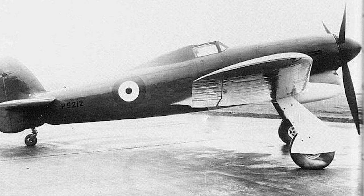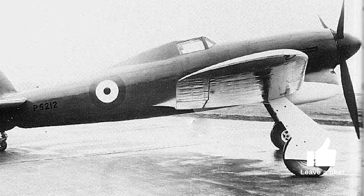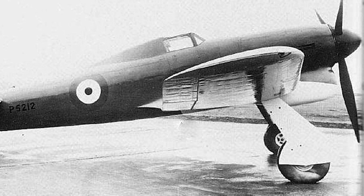Cam's initial design, codenamed the Tornado, experienced a series of problems primarily with the Rolls-Royce Vulture engine. Yet it was a stepping stone towards the development of the Typhoon, which swapped out the Vulture for the more reliable Napier Saber engine.